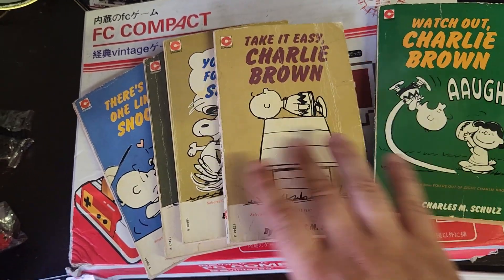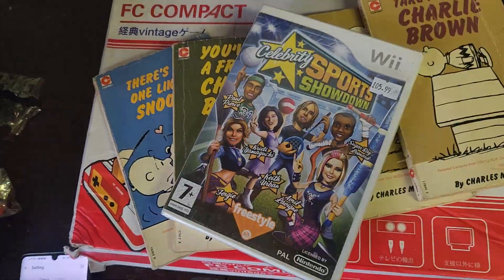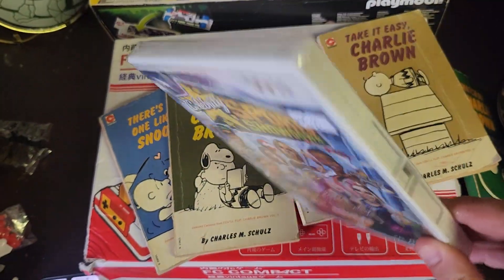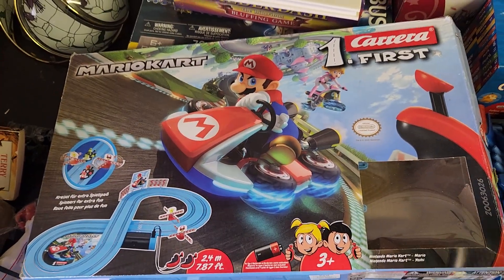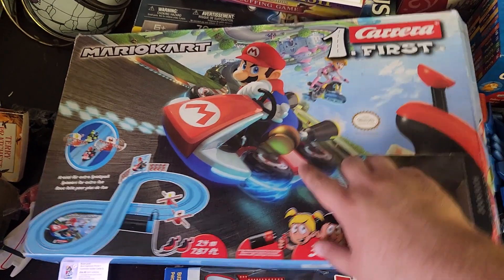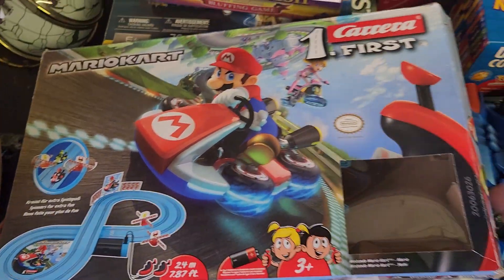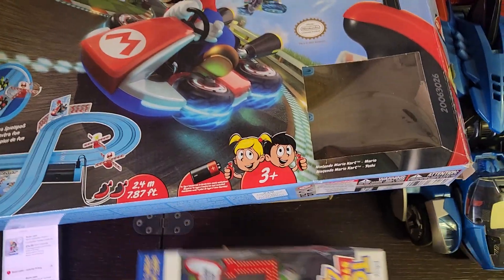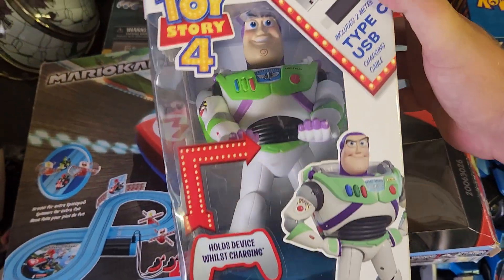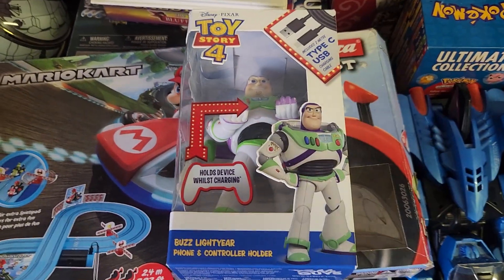Got a bundle of Snoopy books going out — only £6, but these are from like, God knows when. I've also got this Celebrity Sports Showdown on the Wii, brand new and sealed, but only £2.50. We've got this Carrera First Mario Kart set — it's only a little first attempt at it kind of thing, your first Carrera. £10 for that. We've also got this Cable Guys Toy Story 4 Buzz Lightyear thing — it holds your controllers and your phones and that sort of stuff. £15 for that, really cool.